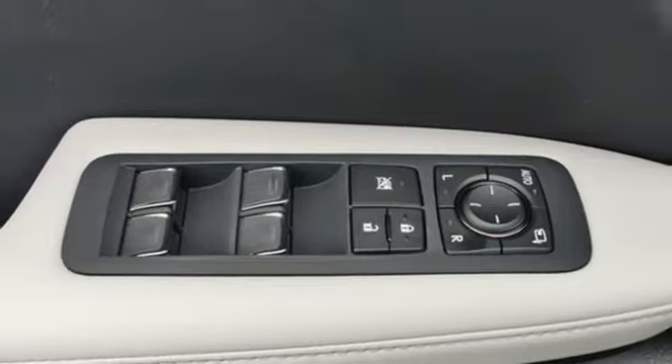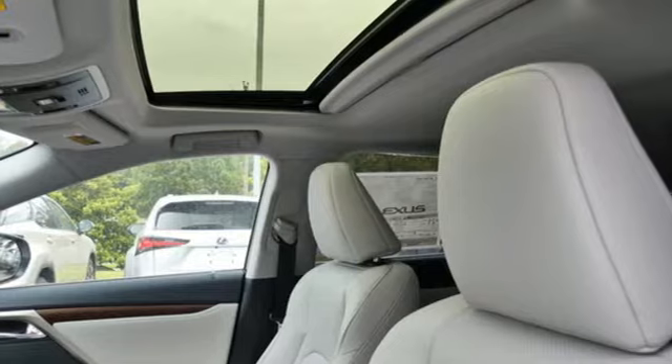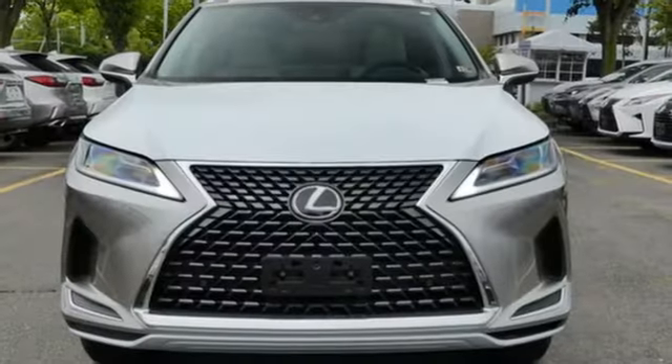Smart device navigation, remote engine start smart device, dual zone climate control, auto dimming rear view mirror, and V6 engine.